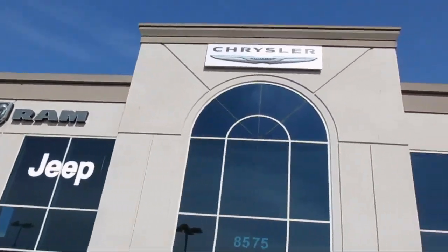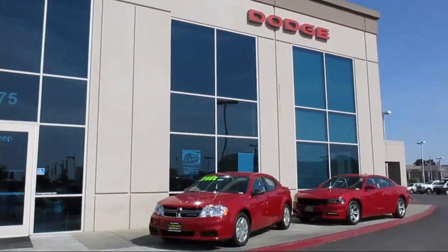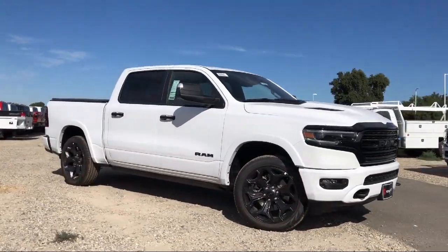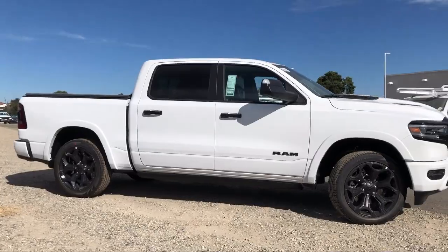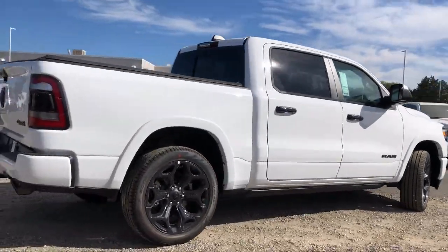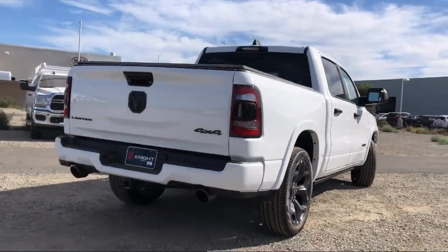Welcome to Elk Grove Dodge Chrysler Jeep Ram, and here's a look at another one of our great vehicles from our huge selection. It comes equipped with navigation, wood console insert, rain-sensitive windshield wipers, ventilated rear seats, and ventilated front seats.